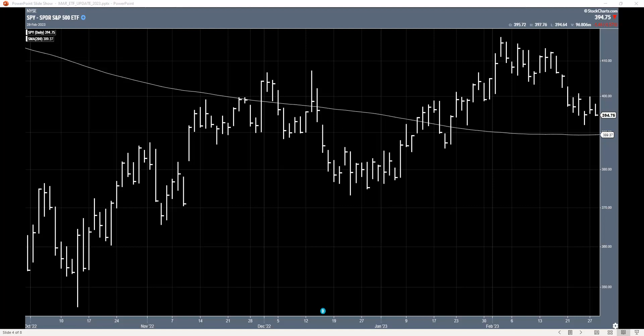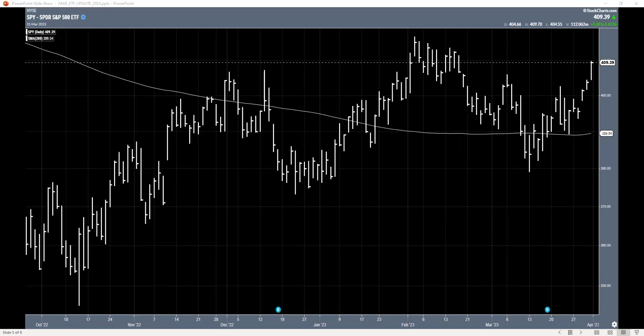Now let's look at next month's chart, which is fast-forwarding to the end of March. SPY had a positive close over the 200-day SMA. So once again, I am staying in the position. Here is that close — pretty strong at the end of March, March 31st. So I had to stay in.